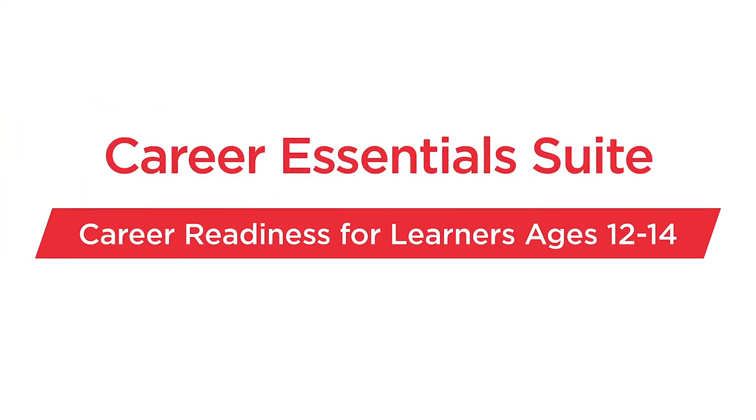Do you work with students ranging in age from 12 to 14 and want to help them explore career options, build relationships, and develop skills to transition to high school well? If so, you're in the right place. I'm Sylvia and I'm eager to share more with you about the Career Essentials Suite resources built uniquely for your students.